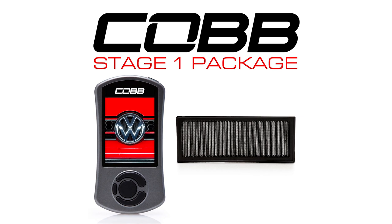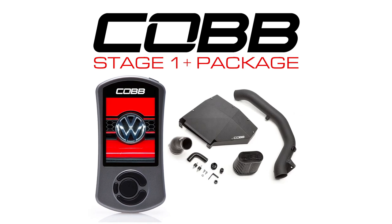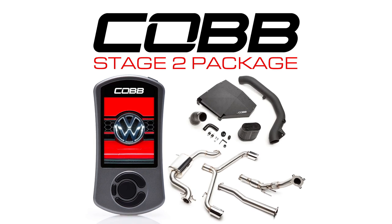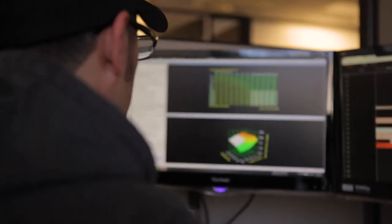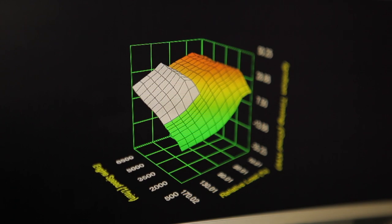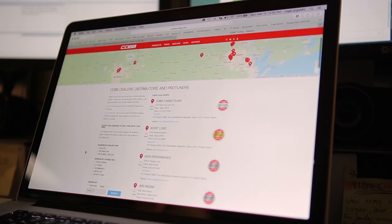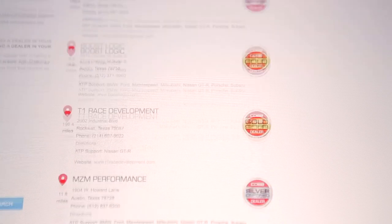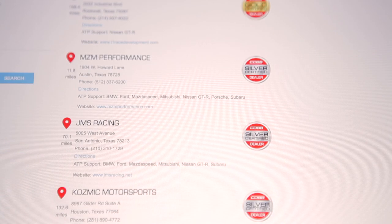In addition to the AccessPort, our carefully curated staged packages provide you with the calibration and necessary hard parts needed to make it all work. It's a foolproof solution to tuning. Whenever you're ready to take your build to the next level, our class-exclusive AccessTuner software is there to support whatever modifications you have on your car. No longer are you limited to certain modifications and canned custom tunes. With our vast ProTuner network, you can take your car to the next level and beyond.